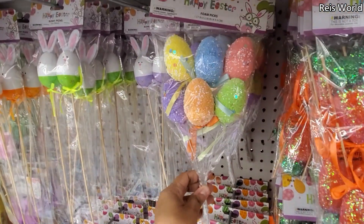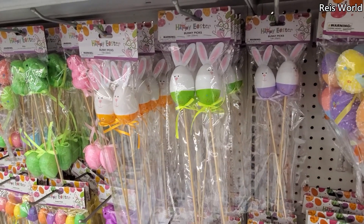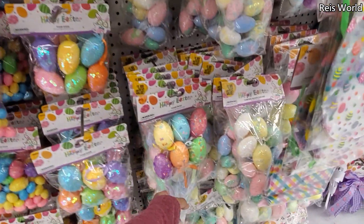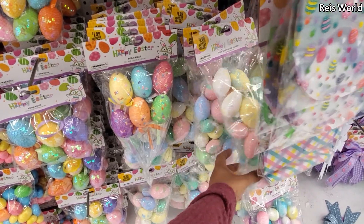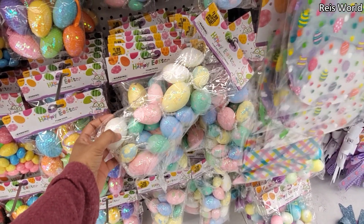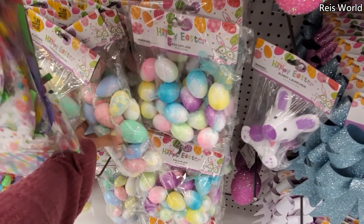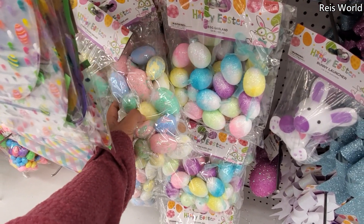This one right here is actually really really cute — the little egg one. The one with bunnies, they have purple, green, and orange foam eggs. This one down here is gonna be two — I wonder why. And we have garland. Wow, that garland is two. I feel like that should be 99 cents. One right next to it for 99 — they're gonna charge you a dollar more for the little bead.